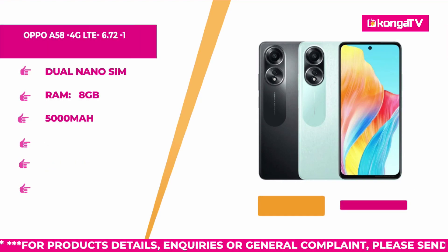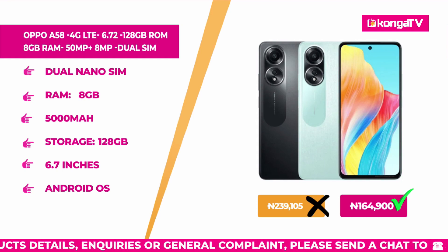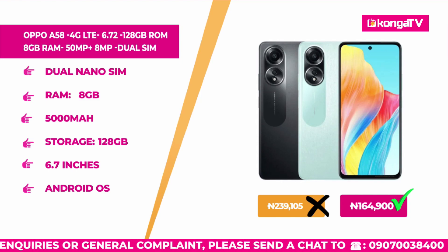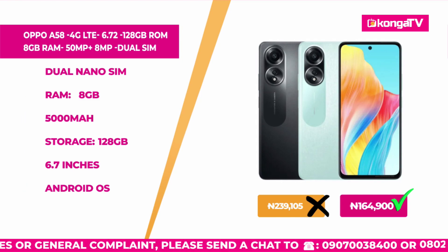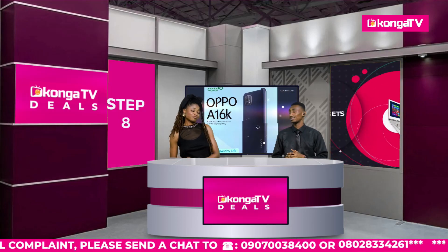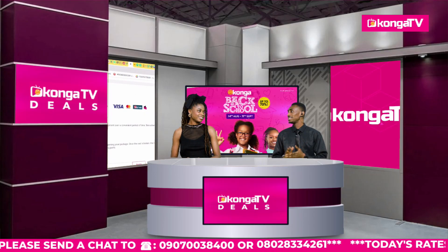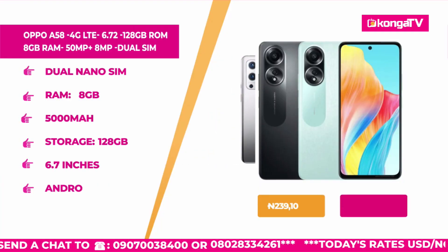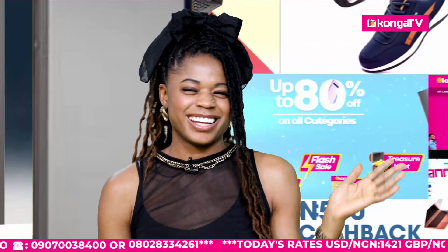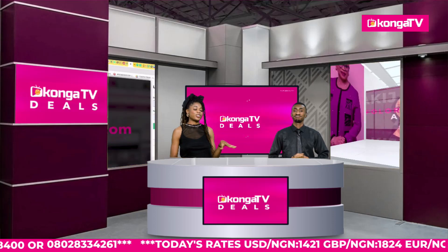This OPPO originally sold for 239,105 Naira, but today on Konga Deals, you are getting this OPPO for 164,900 Naira only. Imagine what you can get with this smartphone — take pictures, store videos, play games, stream YouTube, and even stream Konga TV. This OPPO has everything you need in a smartphone. If you had an OPPO, would you use it? Travel logs, videos, pictures of the beach — you can enjoy it however you like.